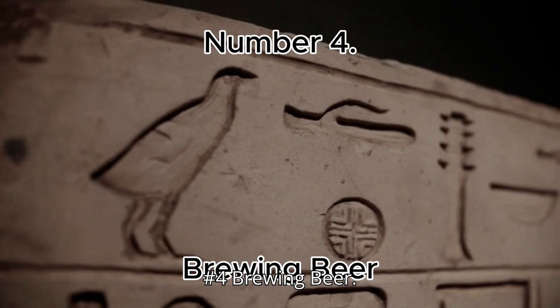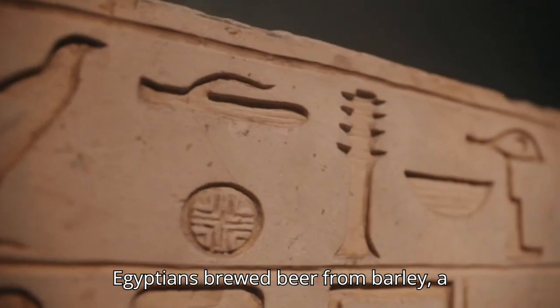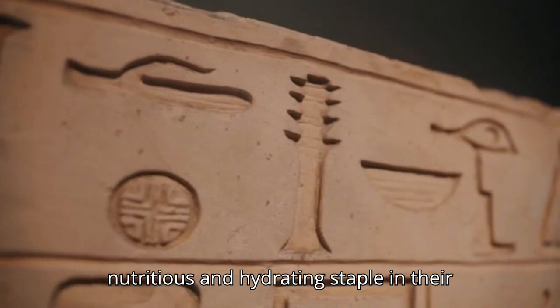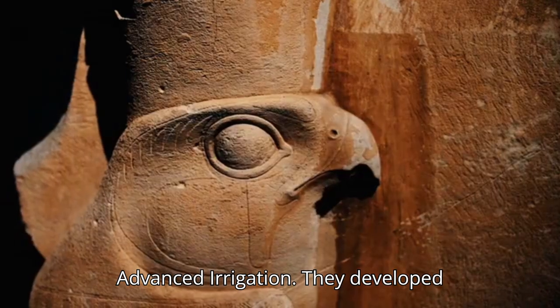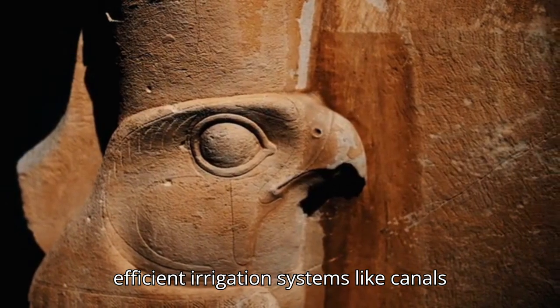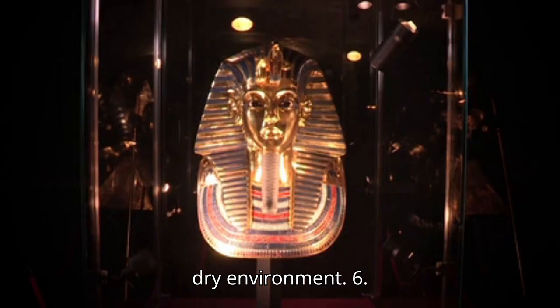Number 4: Brewing Beer. Egyptians brewed beer from barley, a nutritious and hydrating staple in their diet. Number 5: Advanced Irrigation. They developed efficient irrigation systems like canals and the shaduf to water crops in their dry environment.